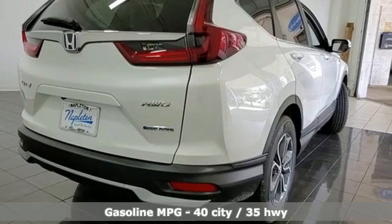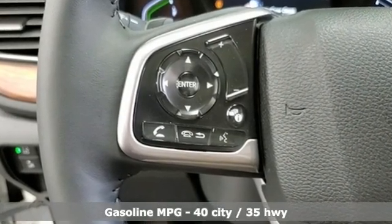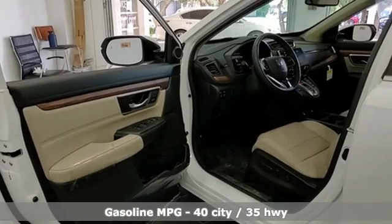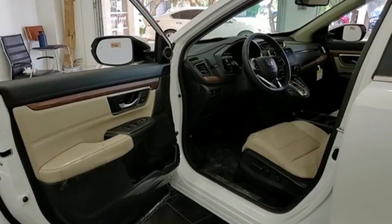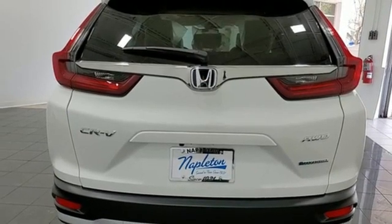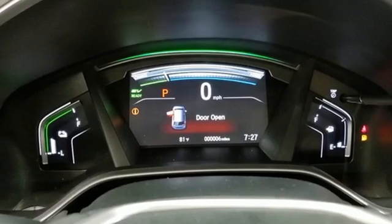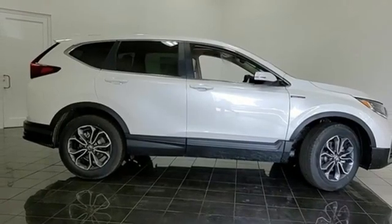Inline four-cylinder engine, front-heated leather bucket seats, streaming audio, auto-dimming rearview mirror, dual-zone climate control, memory exterior door mirror settings, external memory control, power sliding and tilting sunroof, remote engine start, and continuously variable automatic transmission.